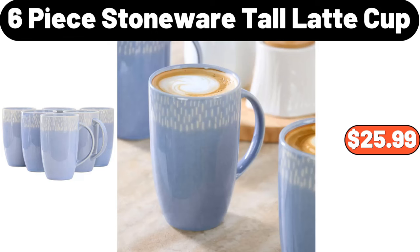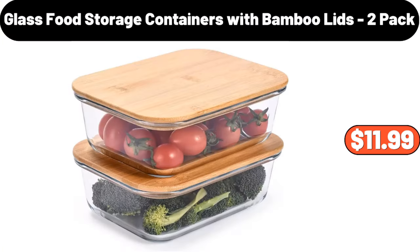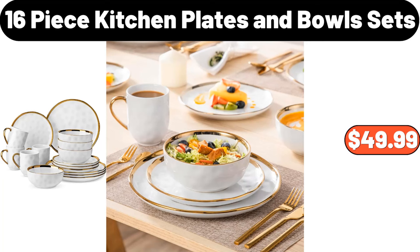Potato Masher, $9.99. Glass Food Storage Containers with Bamboo Lids, 2-Pack, $11.99. 16-Piece Kitchen Plates and Bowl Sets, $49.99.